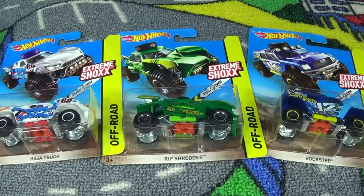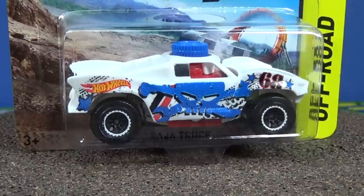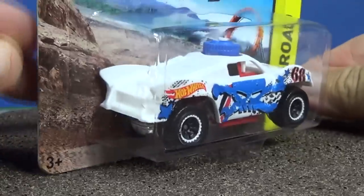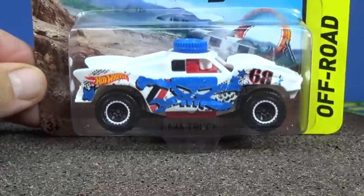Here's a quick look at the art on the card. You've got the Baja Truck, Rib Shredder, and Rockster. Now I don't know if these are going to be available at any other stores - it doesn't say Toys R Us exclusive, it just got found first at Toys R Us.